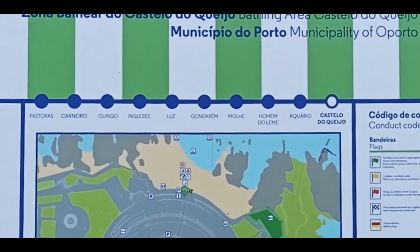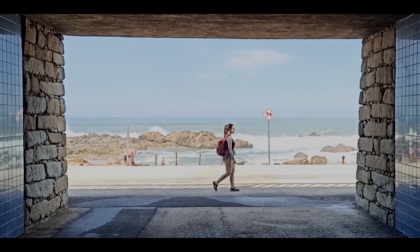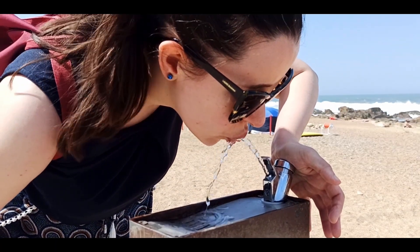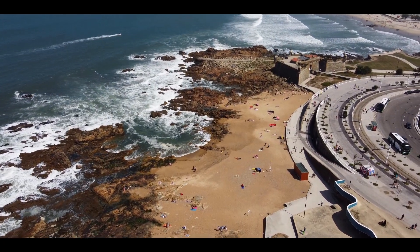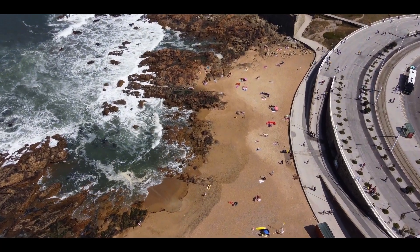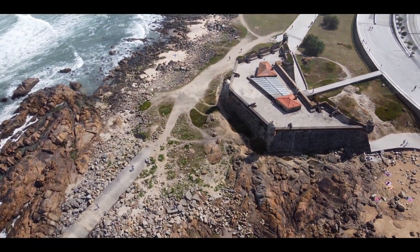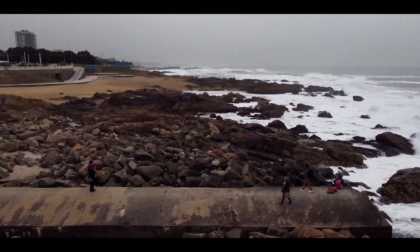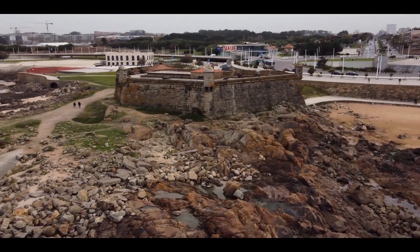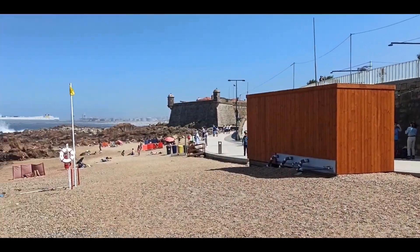Praia do Castelo do Queijo, the Cheese Castle Beach. The beach is long in line with many rocks along the waterline. In a dominant position over the Atlantic Ocean and a short distance from the mouth of the Douro River, you will find São Francisco Xavier fort, also known as Castelo do Queijo. It got its name because it was built on a granite rock which resembled a cheese wheel, and it is this building that names the beach.